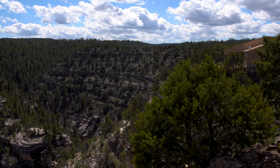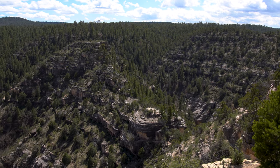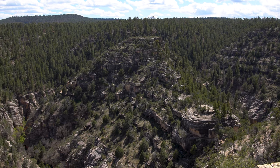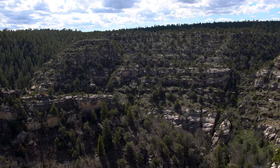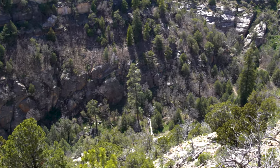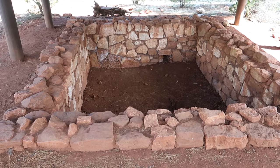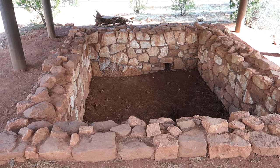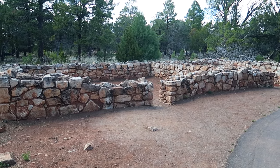The Rim Trail is a circular trail that follows the canyon rim past some vista points before circling back past the pithouse and two room pueblo. Almost 400 feet deep, a quarter mile wide and 20 miles long, Walnut Canyon was carved into the Permian Kaibab limestone over 60 million years. Walnut Canyon National Monument preserves a collection of cliff dwellings built and occupied by the Sinagua people during the 12th and 13th centuries.